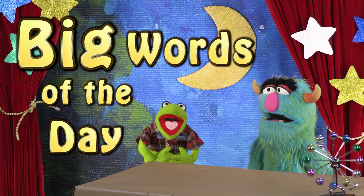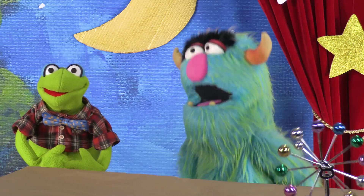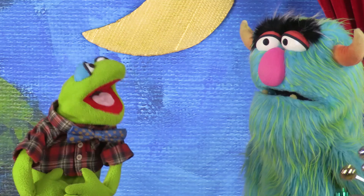Hey kids! Today's big words are all about things that are very, very small! Oh, like you! Even smaller!